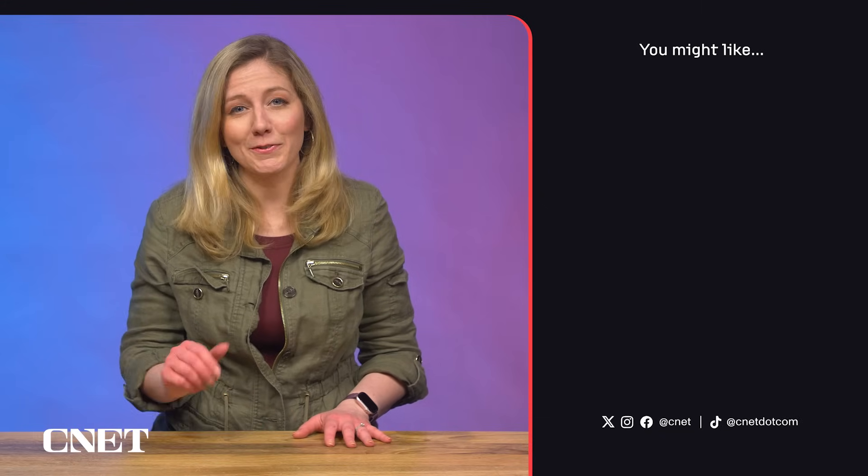Let me know your best tips for keeping sane with your iCloud photo storage. Thanks for watching.